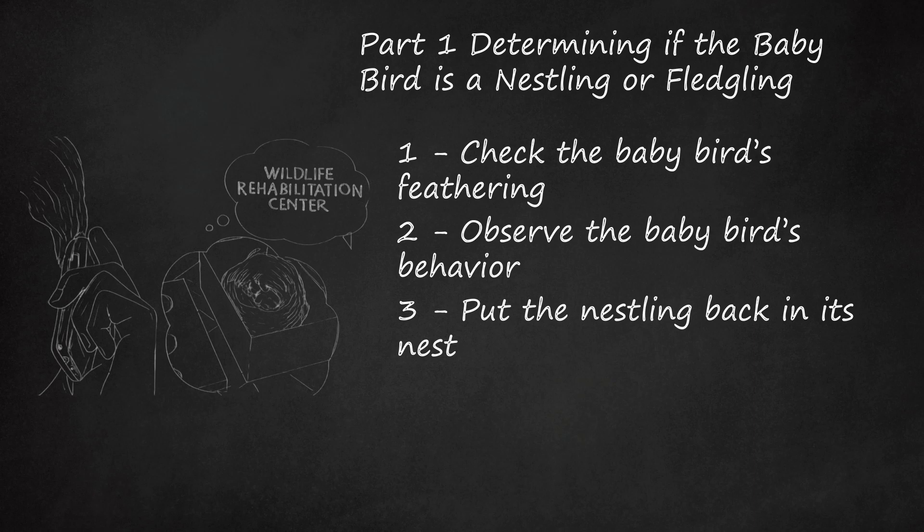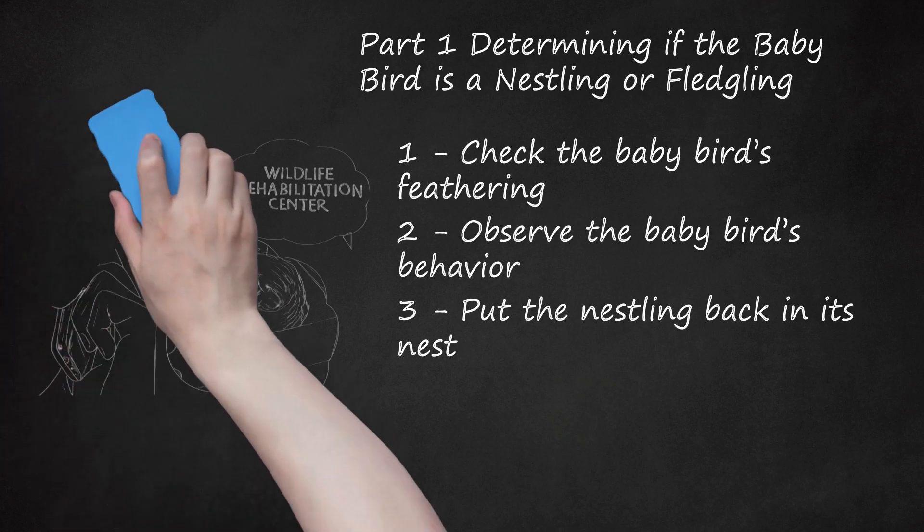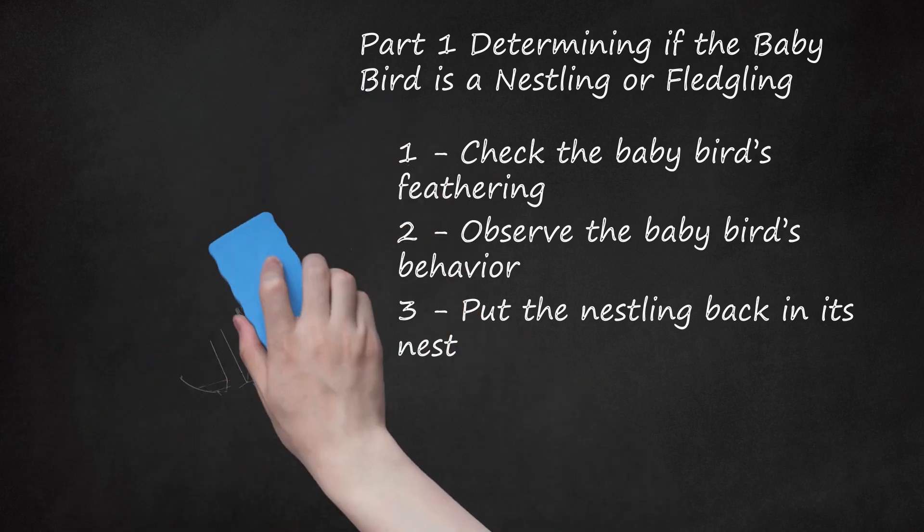If the parents do not return, you will need to start making plans to take the baby bird to a wildlife rehabilitation center. It is only a myth that handling a baby bird will cause it to be rejected by its parents. If the nestling feels cold to the touch, warm it in your hands before returning it to the nest or your makeshift nest. A parent returning to the nest may push out a cold nestling to prevent the other eggs or nestlings from becoming cold.